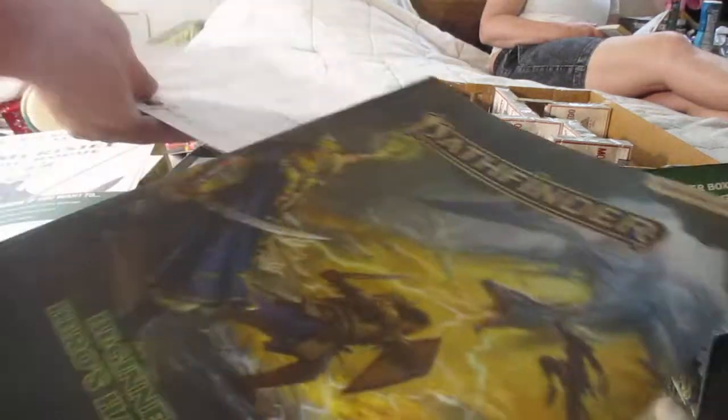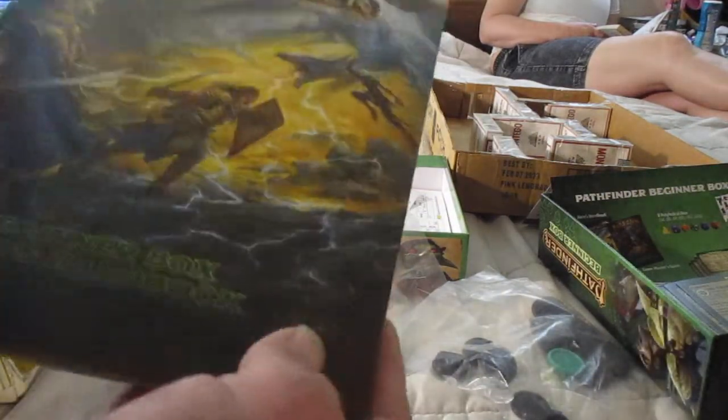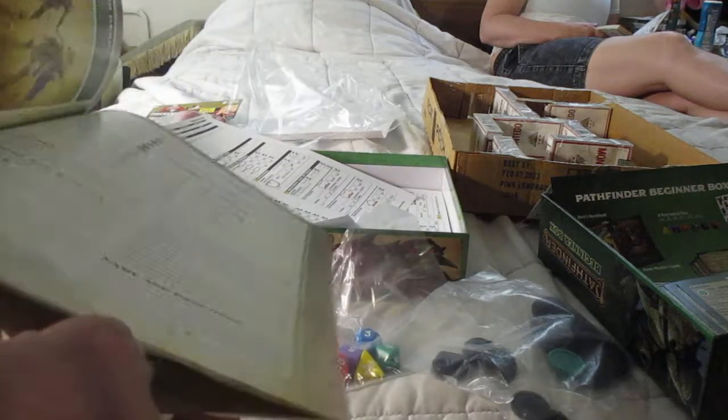Pathfinder 2nd Edition Beginner Box — Hero's Handbook. This is a book that you are supposed to read so you understand the game. I'm supposed to read it too, but this is the Player's Handbook designed for the players. Okay, that's pretty cool.